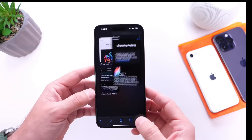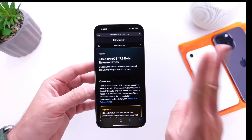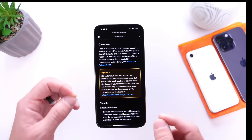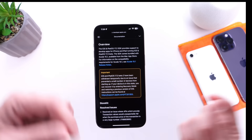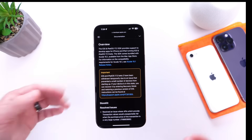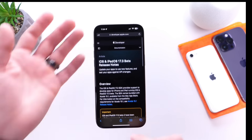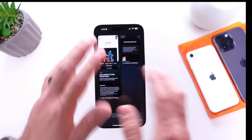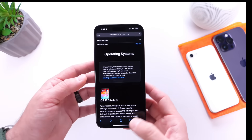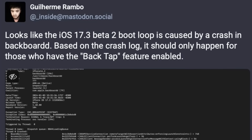Apple did release some release notes regarding iOS 17.3 Beta 2 last week, with an important message for users stuck in the boot loop issue. Links are in the description if you're a developer and need to troubleshoot. The main issue was the back tap feature being enabled on certain iPhones — that was causing a constant boot loop in Beta 2.